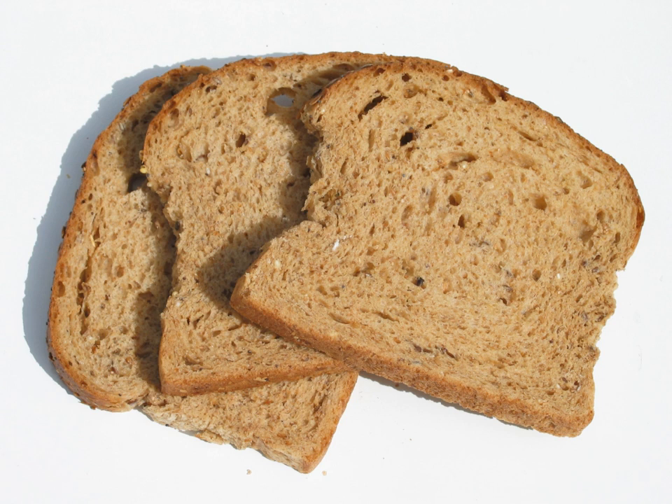Staling, or going stale, is a chemical and physical process in bread and other foods that reduces their palatability. Stale bread is dry and leathery.